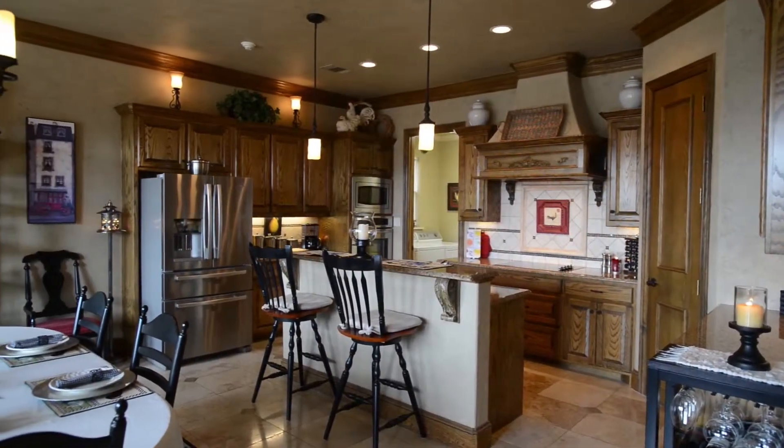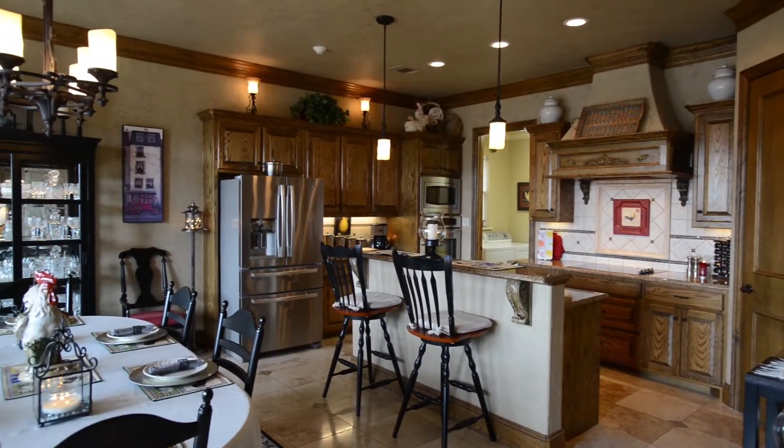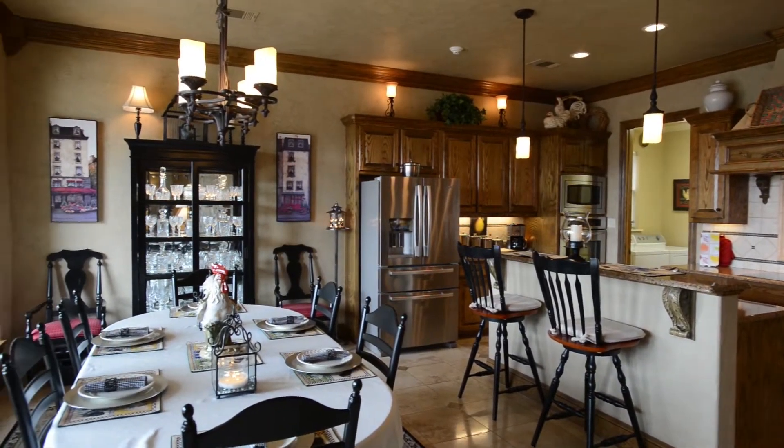The open entertaining kitchen features a work and eating island, granite countertops, custom cabinets, and stainless steel appliances.